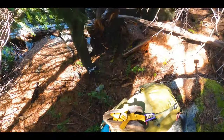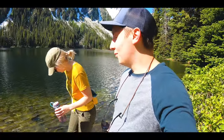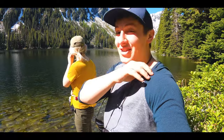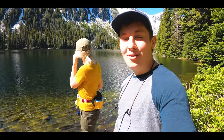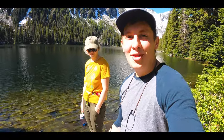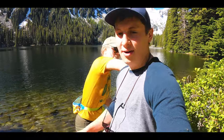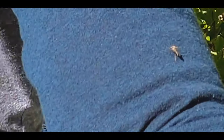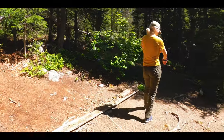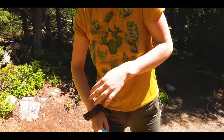Tip number three: bring your bug spray. When Tess and I took our side trip to Stuart Lake, we stashed our packs behind a boulder and brought a fanny pack with snacks — but forgot the bug spray. When we arrived at the lake around 9 a.m. as it started to warm up, we got absolutely swarmed by mosquitoes. These buggers can get you through your clothing and are relentless — by the time we got back to our packs, we had counted 11 bites on the back of my neck alone.